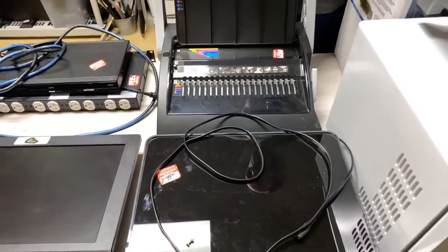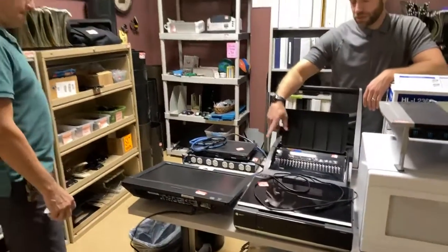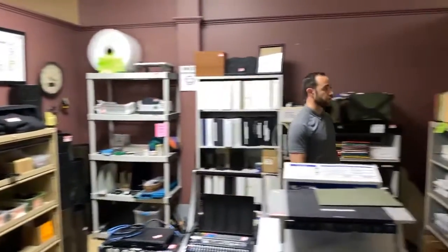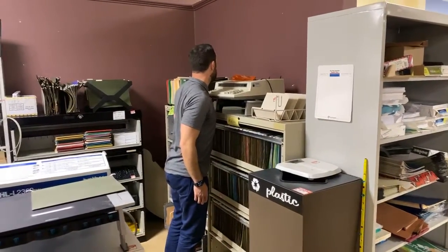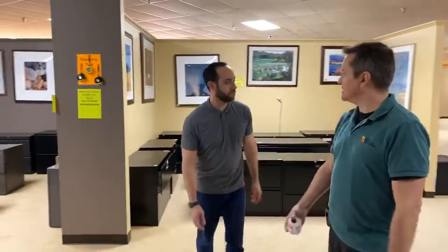DVD player for $10. Lenovo computer for $5 — we haven't tested it, great deal if it works. Pens, pencils, highlighters, pen holders available. This is the only typewriter we have right now: an IBM Personal Wheelwriter 2 at $49.99. People ask for typewriters specifically to do 1099s and W-2s at tax season — we get a lot of requests for them and they sell very fast.